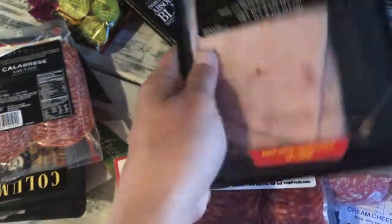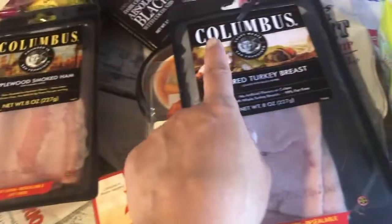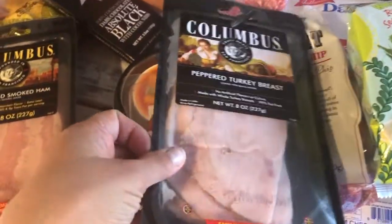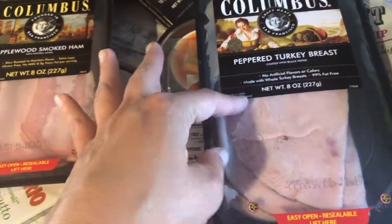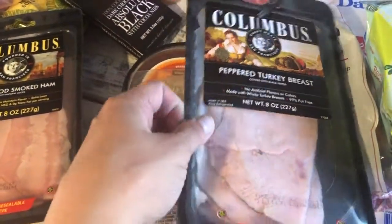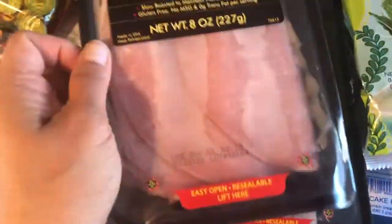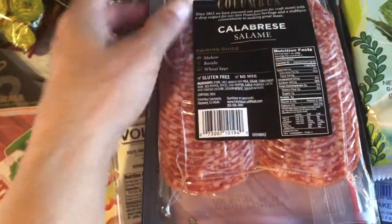Peppered turkey breast is our current go-to, and I also got the applewood smoked ham. I like the Columbus brand right now because these are thick luncheon meats — perfect for breakfast. I'll make eggs for me and hubby and then fry up the meat with no oil, just straight up, and add some smoked pepper. Really good for breakfast.